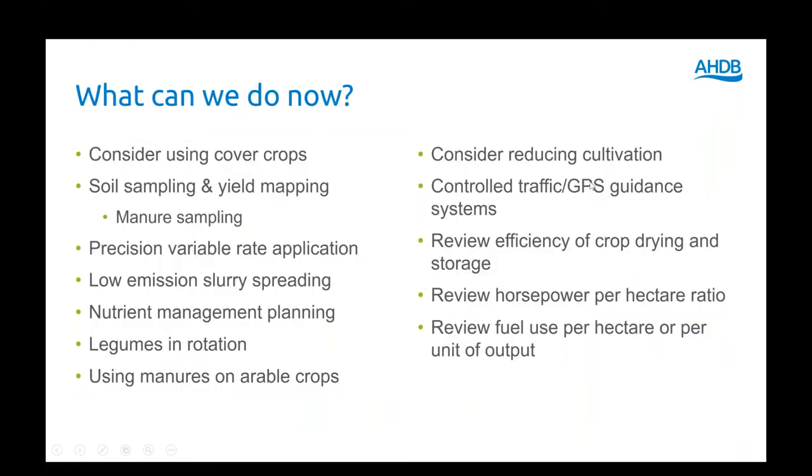What can we actually do now, before these innovative and technological solutions come through? There are some good, well-understood practices that we know will help reduce the overall carbon footprint for crop products. These include using cover crops, soil sampling and yield mapping.